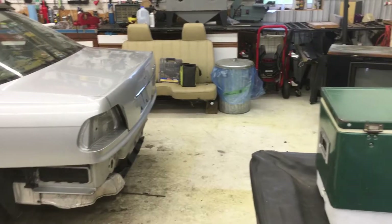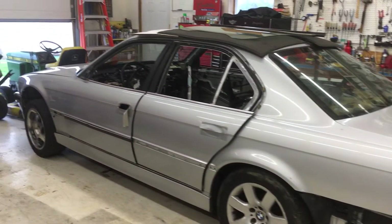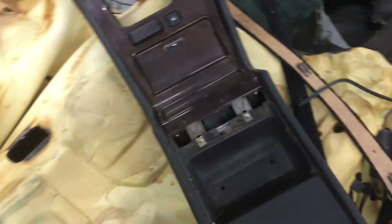But first I need to do something about this 7 Series. It's been sitting outside — the bees are building nests in it, it's filling up with water on the inside floor from all the leaks because I've taken out some of the weather stripping — and it's about time to scrap it.